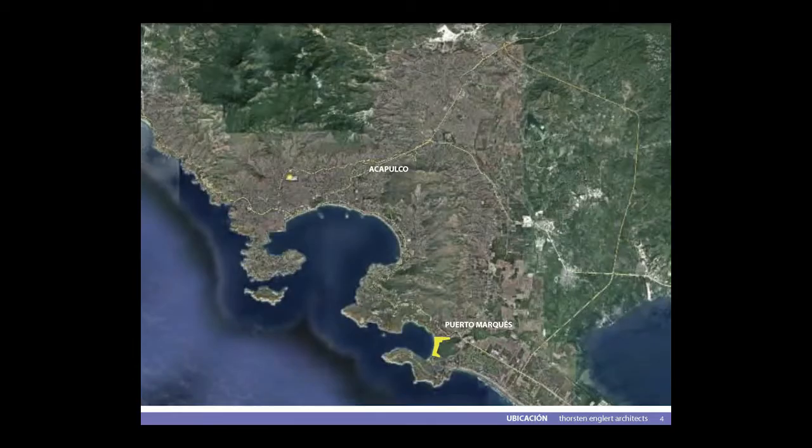Acapulco tiene 800,000 habitantes en 200,000 casas. Aquí vemos todo el conjunto: aquí es Acapulco, la bahía de Acapulco, aquí es la bahía de Puerto Marqués. Esta pequeña mancha es el asentamiento de Puerto Marqués.